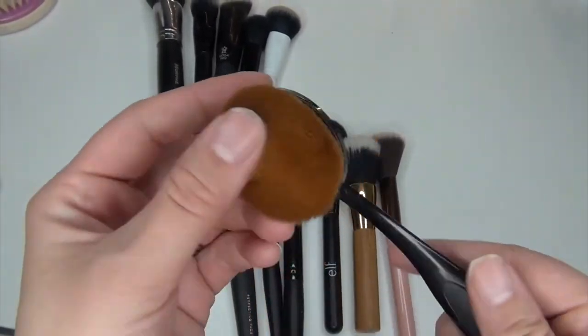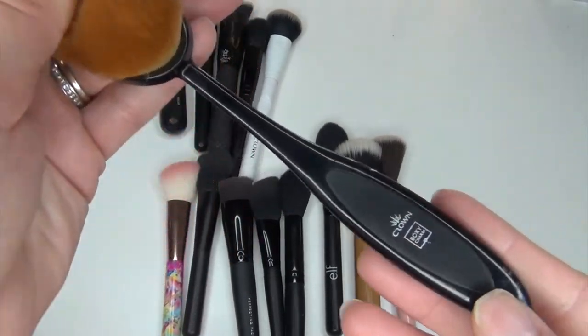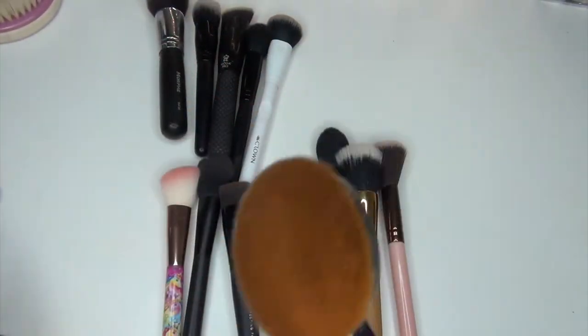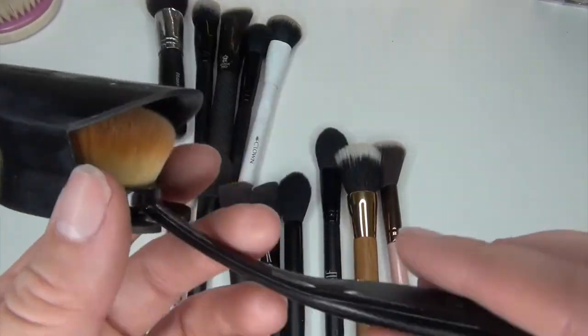I'm also going to get rid of this little artiste brush. It's from Crown Brushes and it came in a BoxyCharm. I just don't use it and I'm not going to, so I'm going to put the cap back on it and give it to somebody.